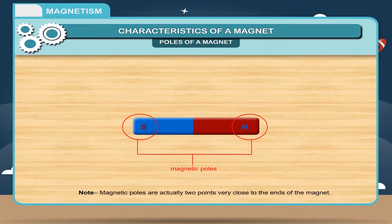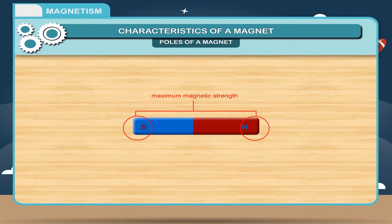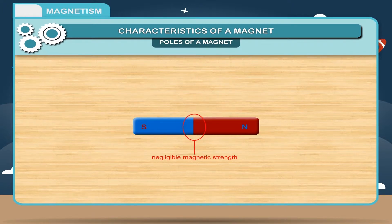Note — magnetic poles are actually two points very close to the ends of the magnet. Every magnet, irrespective of its shape, has a north pole and a south pole. The strength of a magnet is maximum at the poles. As you move towards the center of the magnet, the magnetic power goes on decreasing and becomes negligible at the center.